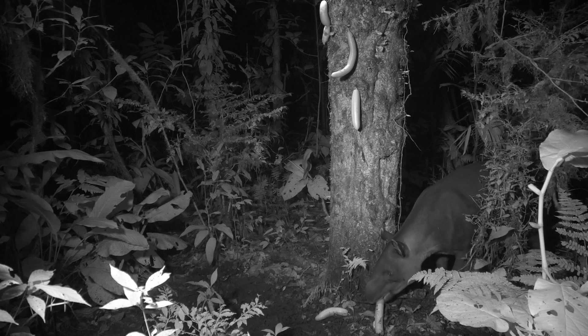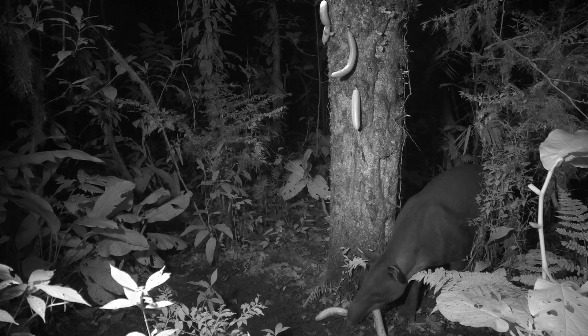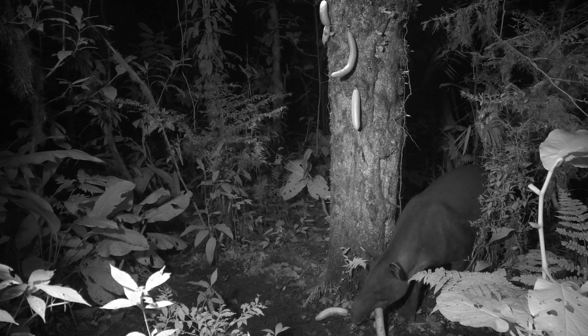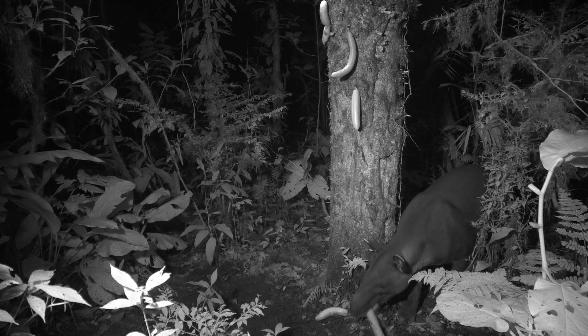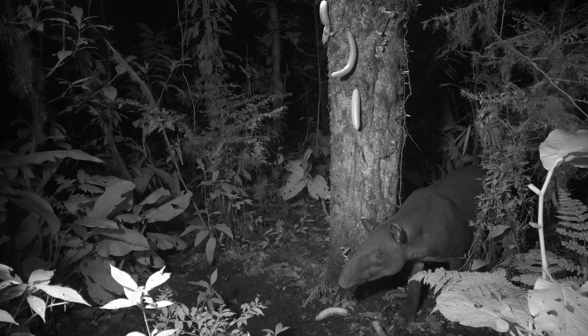Baird's tapir has a diet that is about three-fourths leaves and stems and one-fourth fruit. It spends 70% of its active time eating and consumes about 15 kilos of food per day, which it digests in a single stomach. It likes the taper tree fruit so much that it constantly checks out each tree within its home range, even as other individuals are doing the same — first come, first served.